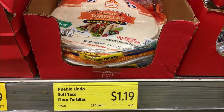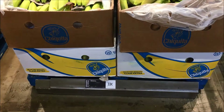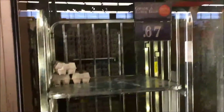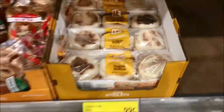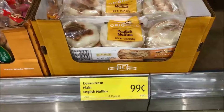Flour tortillas, $1.19. Bananas, $1.53 a pound. Picking up one gallon of milk for $1.29. And two cartons of eggs, $1.67. One bag of broccoli florets for $1.19. Picking up one package of English muffins for $1.99.